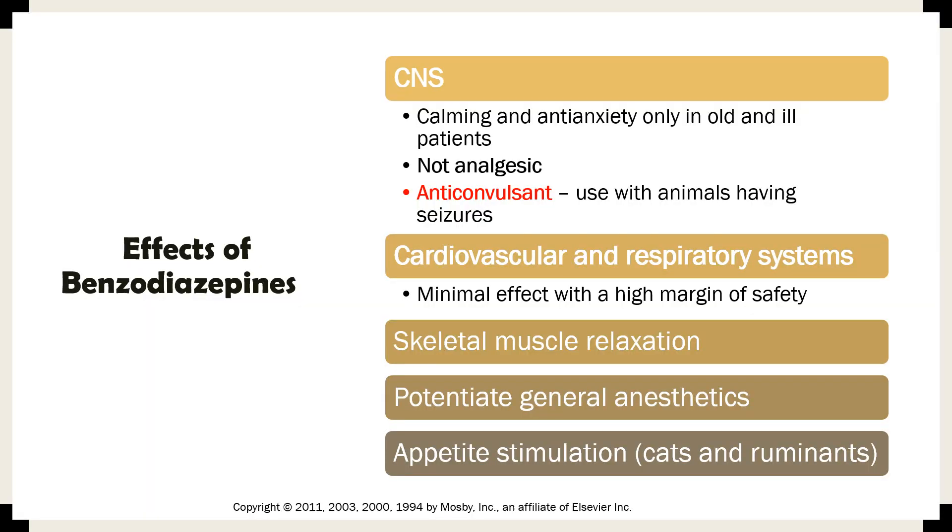The pharmacological effects of benzodiazepines on the CNS: they are calming and anti-anxiety — also called anxiolytic — only in old and ill patients. They are not effective analgesic agents, meaning they do not reduce pain. They are also anti-convulsants, primarily used in animals having seizures to help stop seizures.